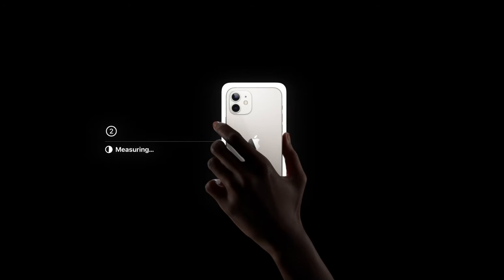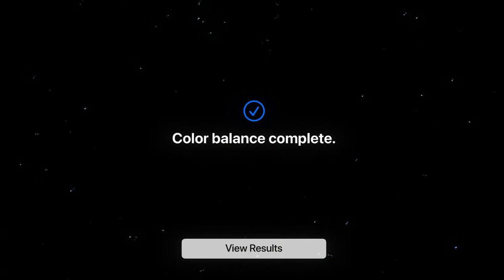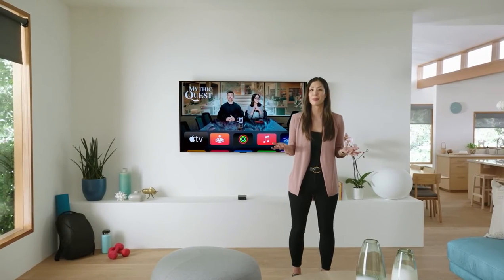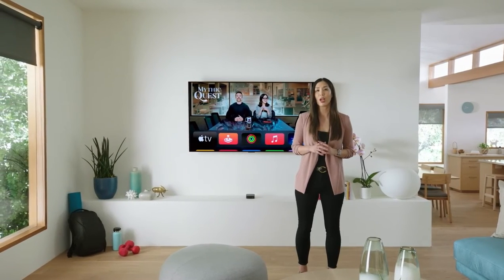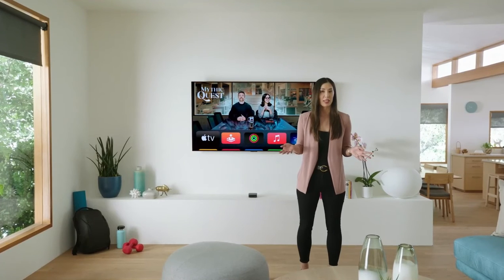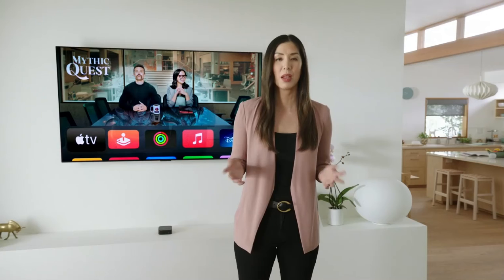Apple TV uses the light sensor in your iPhone to compare your TV's color balance to the industry standard specifications used by cinematographers worldwide. Using this data, Apple TV will then automatically tailor its video output to compensate for any inaccuracies in your TV's picture settings.